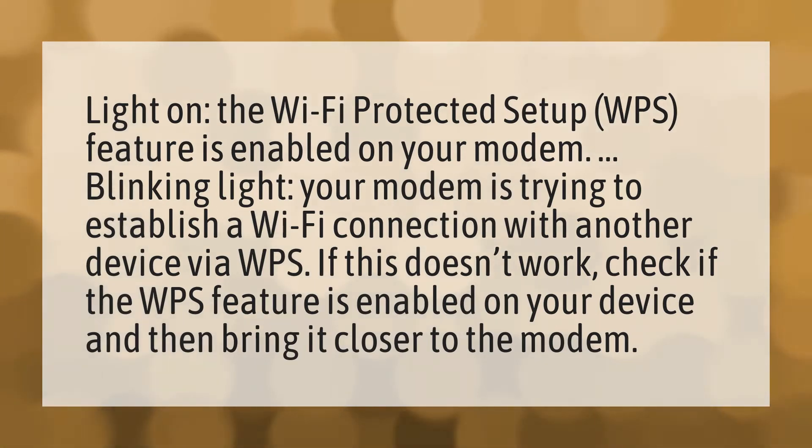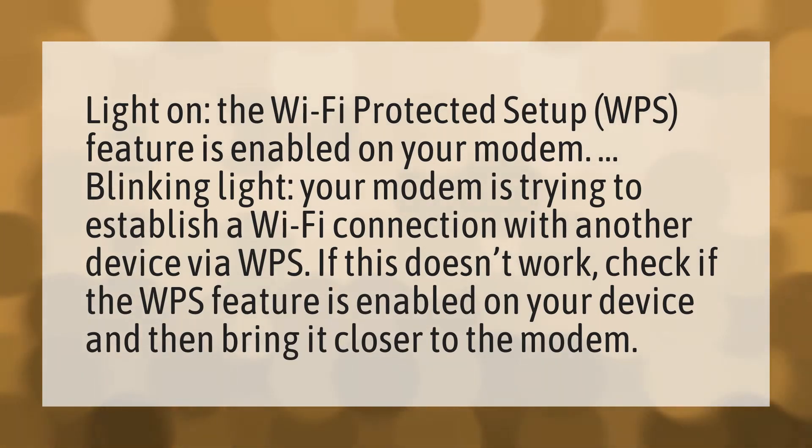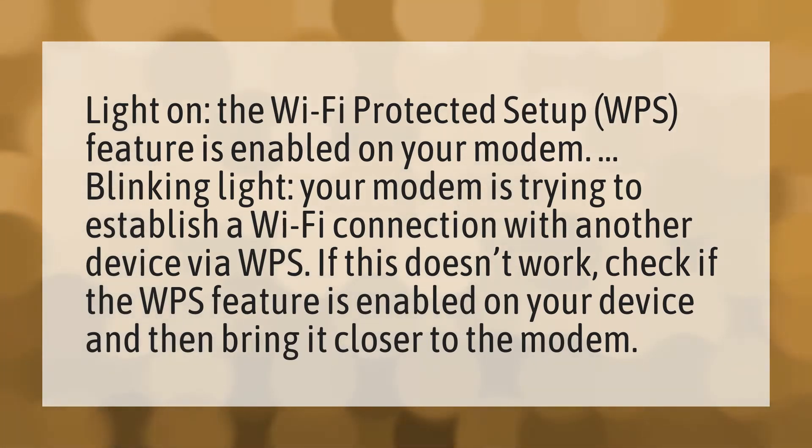Light on — the Wi-Fi Protected Setup (WPS) feature is enabled on your modem.